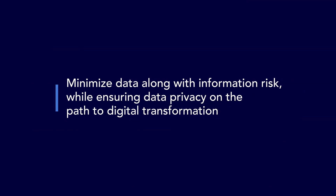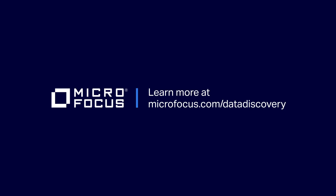So stop playing hide-and-seek with your data. Find out how Micro Focus File Analysis Suite can help your organization find and protect its sensitive information. Please visit microfocus.com/data-discovery.